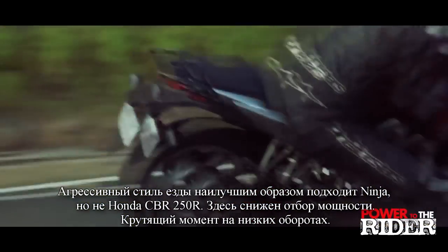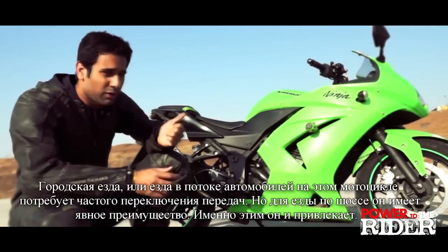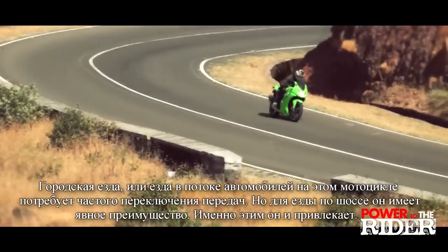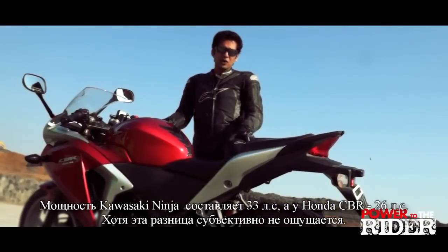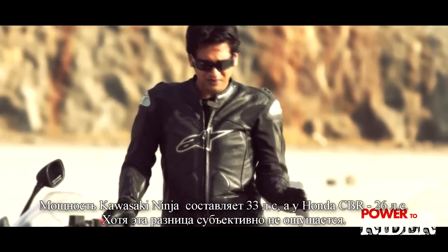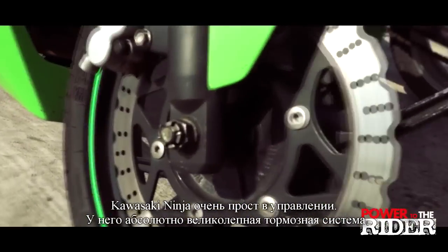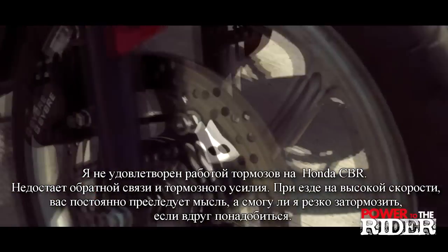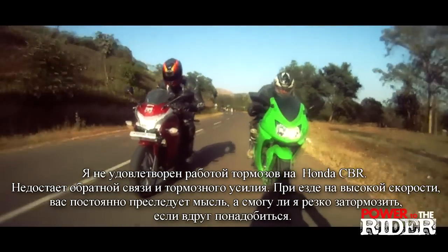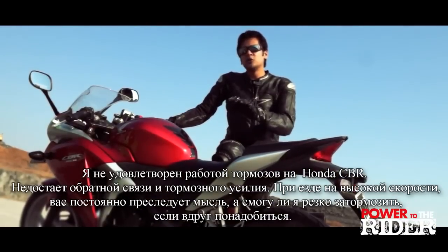The Honda's power delivery and torque come in way low down in the RPM range. If you're riding in the city or whenever you're overtaking, this bike will require a lot of gear changes. But if you're on the highway where you can pin the throttle, you're in for a blast. The Ninja has 33 horsepower and this has 26, but you don't really feel the difference as night and day. However, we are not satisfied with the brakes on the Honda at all — it lacks feedback and biting power. When doing higher speeds on the Honda, you're constantly thinking whether you would have enough braking power should you need it.